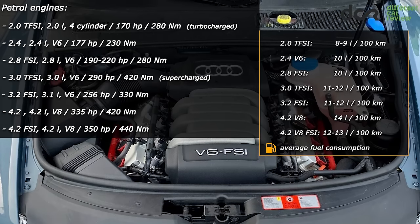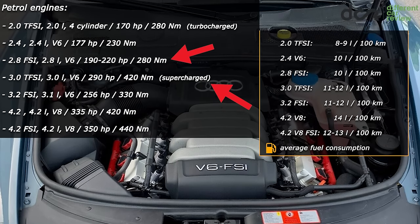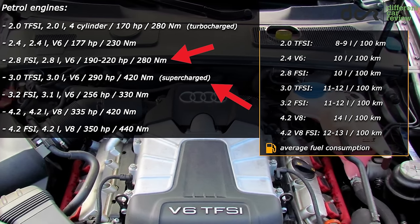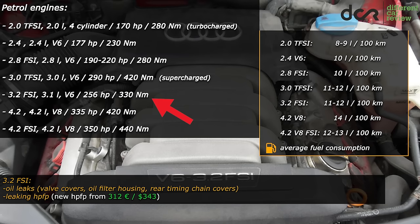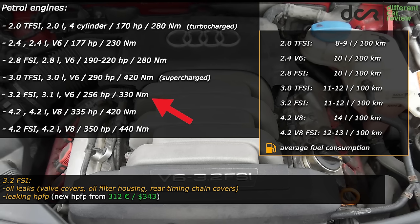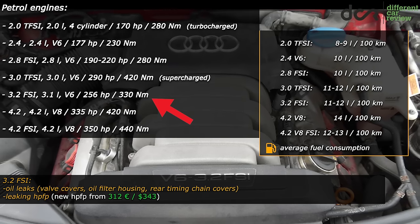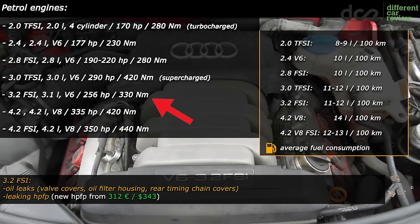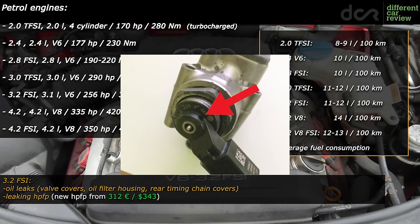The 2.8L FSI and 3.0L TFSI don't have any extraordinary issues except the already mentioned direct injection related problems. As they age they can also leak, but that's nothing extraordinary. The 3.2L V6 again doesn't have any huge issues except direct injection related stuff and various oil leaks — for example the valve cover gaskets, the oil filter housing, or the rear timing chain covers can leak. You can fix these leaks without removing the engine, although it's not always easy and in some cases you have to disassemble a lot of things. Plus there is the high pressure fuel pump which can leak from the solenoid valve as it gets older.